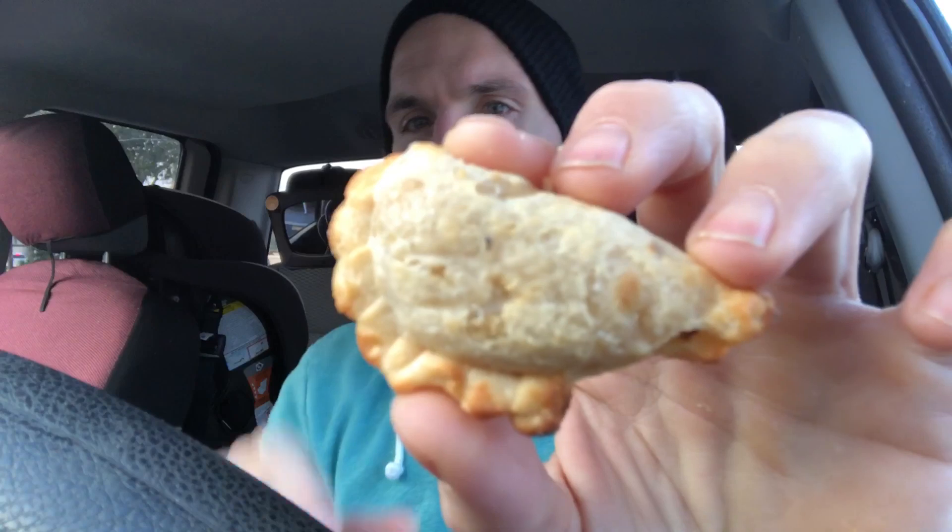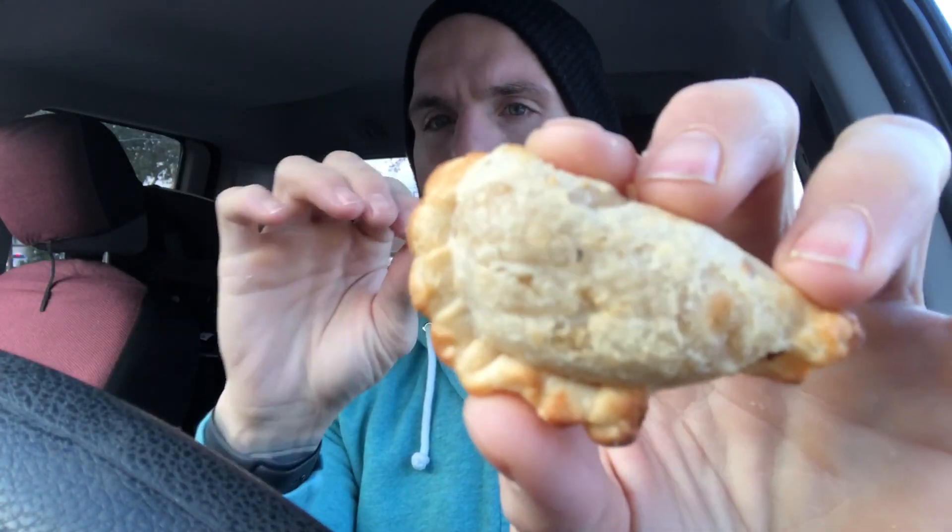It's tasty stuff. Very tasty. The exterior is crisp, flaky, and for once — for once — not burnt. Thank you, Swift Road 7-Eleven. Thank you.